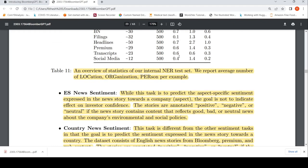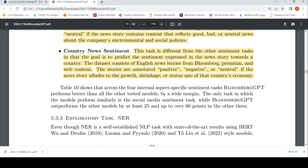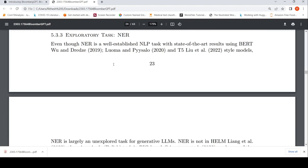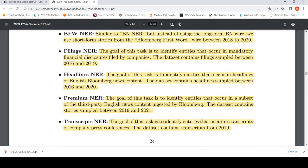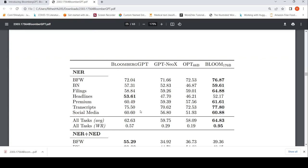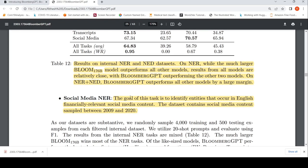They also have equity transcript sentiment. Additional internal datasets include named entity recognition tasks: BNN are — NER on entities in English long-form Bloomberg news content, short-form news content, filings, headlines, third-party news, and transcripts. The model performs better than many other models on these NER tasks. They also performed named entity disambiguation, and in some cases other models perform better. Overall Bloomberg GPT achieves strong results across internal financial tasks.